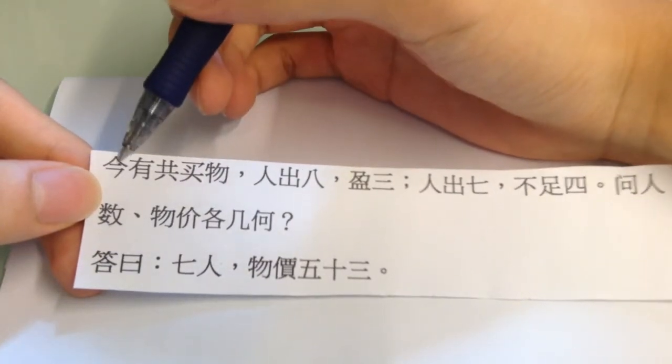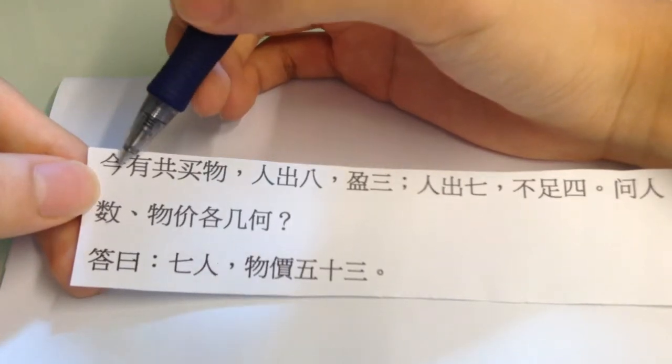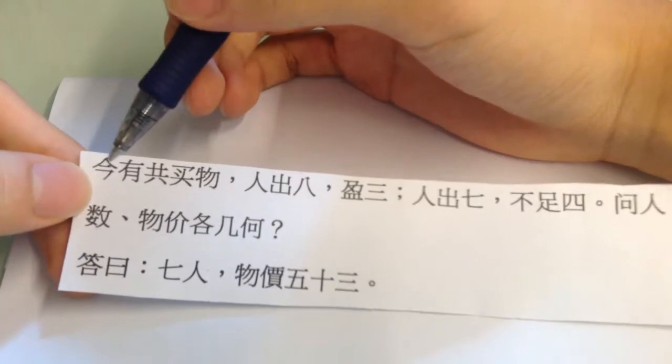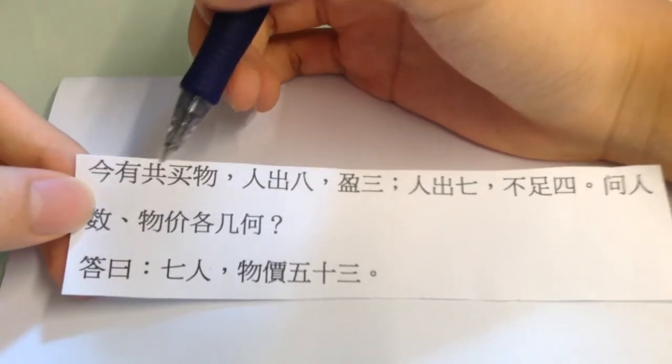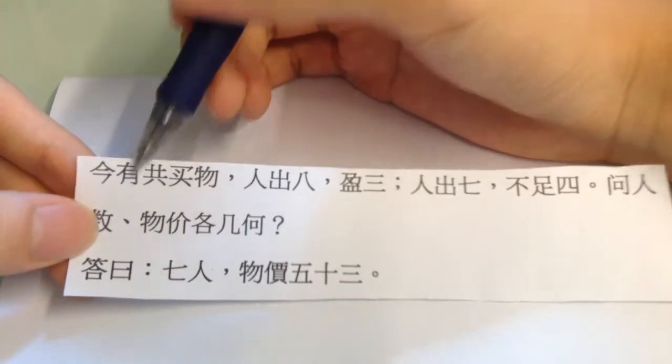今有共買物 — this means 'now'. If you know Japanese, this is the same as 今, and 今 is written the same way with the same meaning, which means 'now'. 共買物 means 'have together, buy stuff', so now there are a bunch of people who gather around to buy stuff.